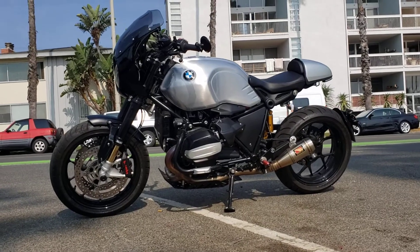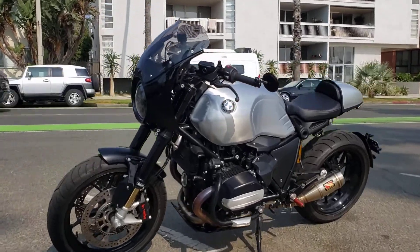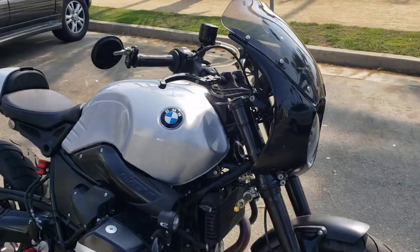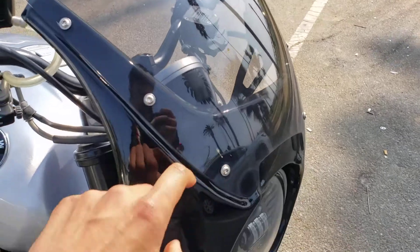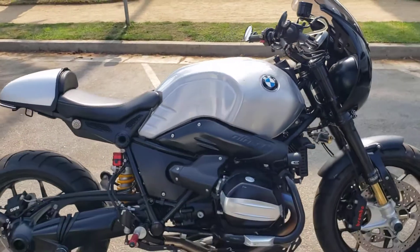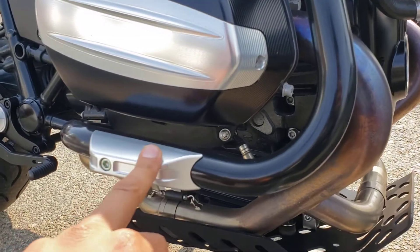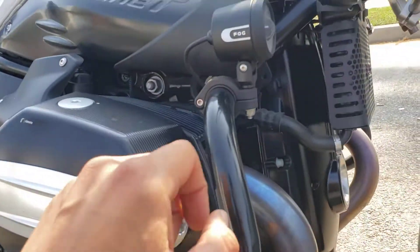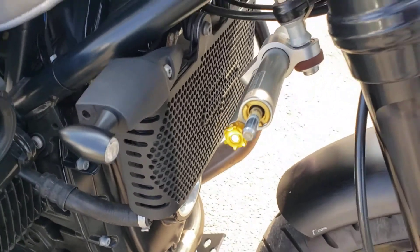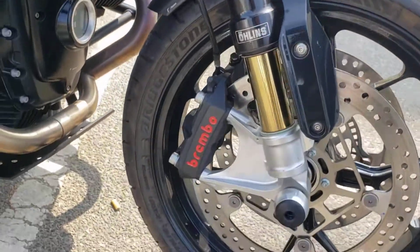Adding some final touches to this BMW R9T for its new owner — a great opportunity to highlight some of the really cool upgrades on this one. The most obvious is this custom headlight fairing — the only R9T I've seen with it — along with Rhizoma crash bars, Rhizoma cylinder head covers, Rhizoma fog lights, Club S turn signals, a real Ohlins steering stabilizer, and Ohlins front forks.